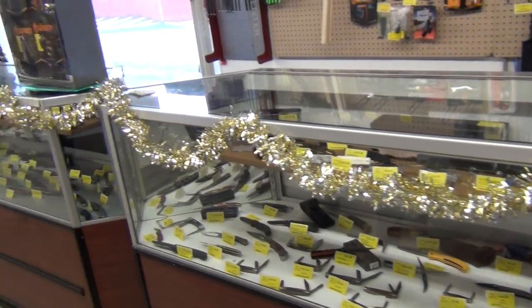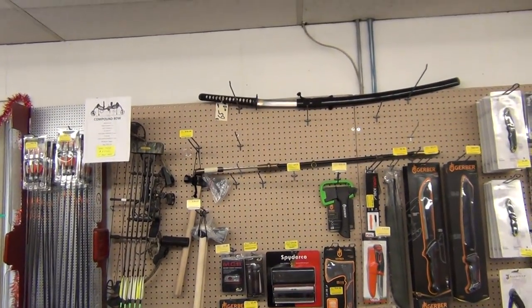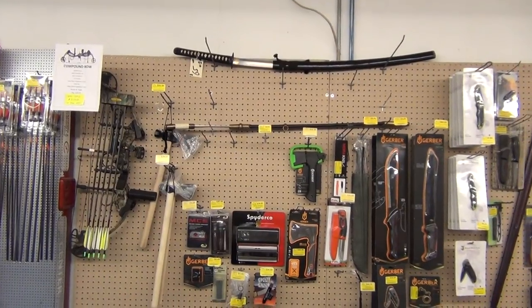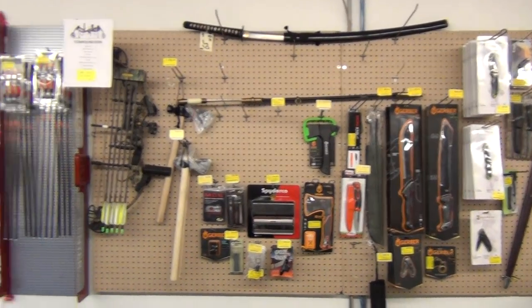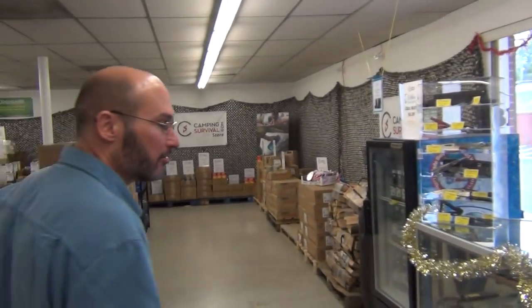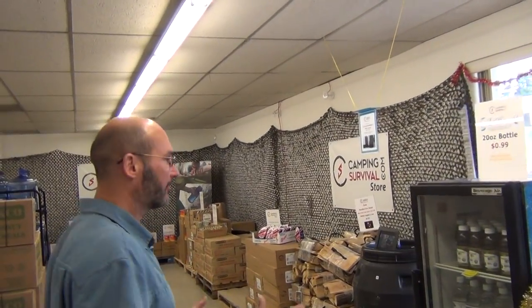Just got some really special knives in here — Kershaw, Gerber. And that wall right there has some cool stuff: sharpeners, axes, machetes. It's worth the trip. In fact, I had a couple of gentlemen earlier today — they drove an hour after seeing us on Facebook just to come out and check out the store. They were here for like an hour. It was terrific.